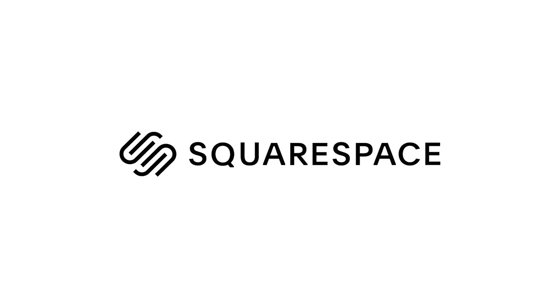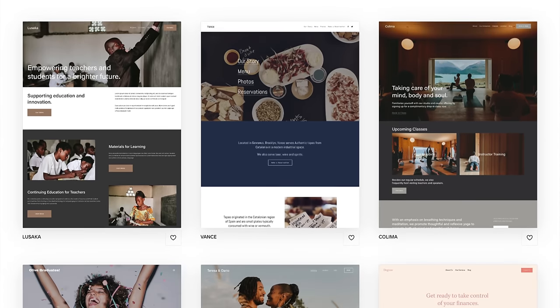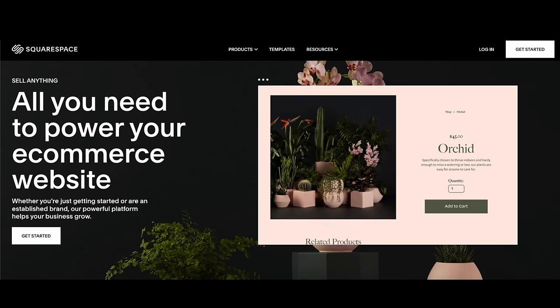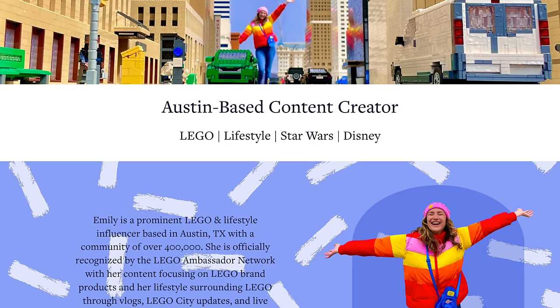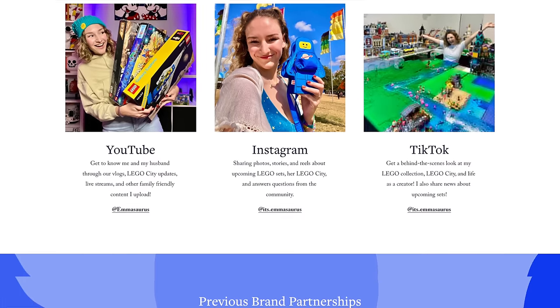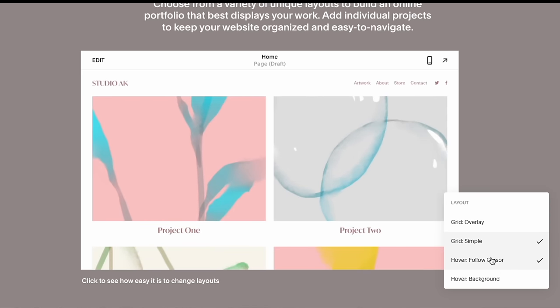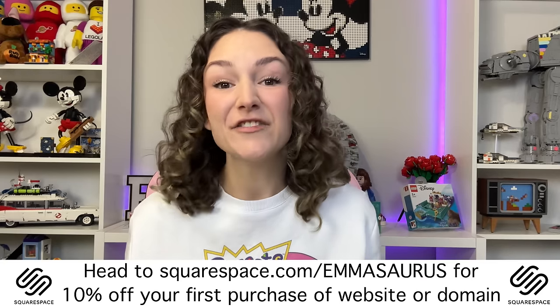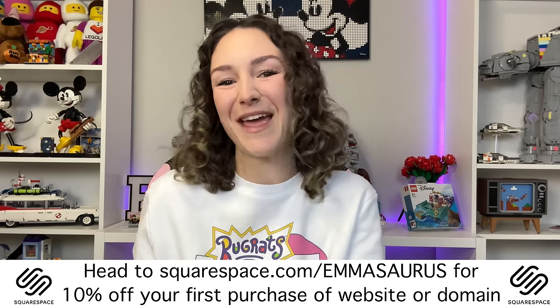Thank you everyone so much for watching. Now let me tell you about the sponsor of this video: Squarespace. Squarespace is an all-in-one platform for building your brand and growing your business online. It's so much fun creating the perfect brand presence through a website, and you're able to stand out online with just a few clicks. Building my website with Squarespace was the best option for me — it was easy, and there are so many extra features, including an online store. Purchasing a domain is also easy with no hidden fees or price hikes. For all you lovely artists in the lego world, you might love their portfolios and galleries — you can even add password-protected pages. Head over to squarespace.com for a free trial, and go to squarespace.com/emasaurus for 10% off your first purchase of a website or domain.